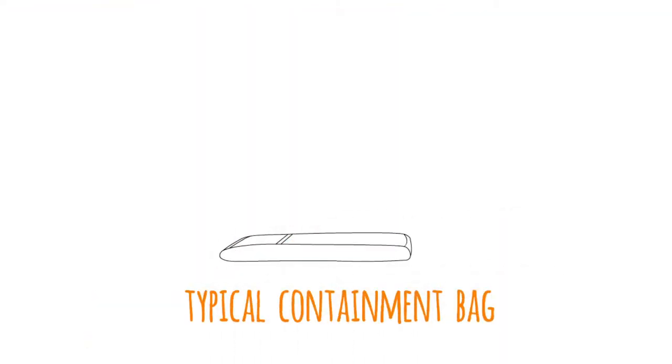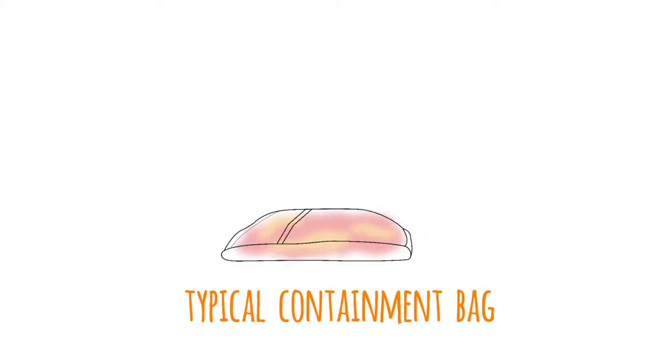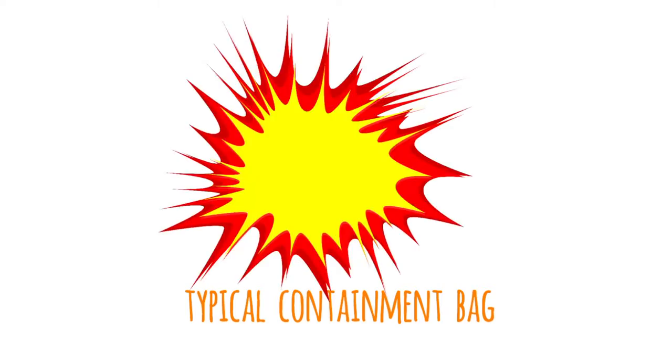Large capacity batteries in thermal runaway, like the previous example, can release a volatile mixture of unignited gases, which tend to make a containment bag inflate like a balloon. This can lead to an even more dangerous situation as the gases, such as hydrogen, begin to compress within. Once it finally ignites, the resulting explosion can be very violent and may do more damage to people and property than if the battery had just been left alone.